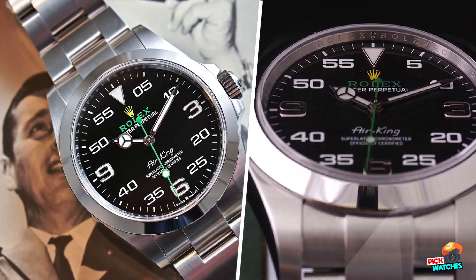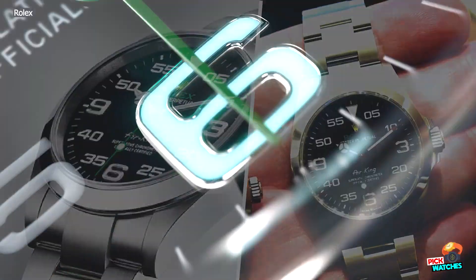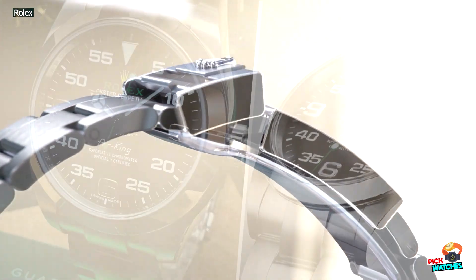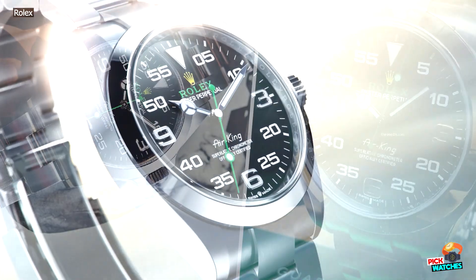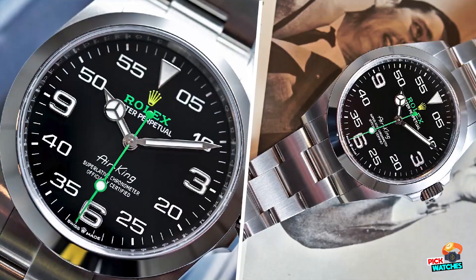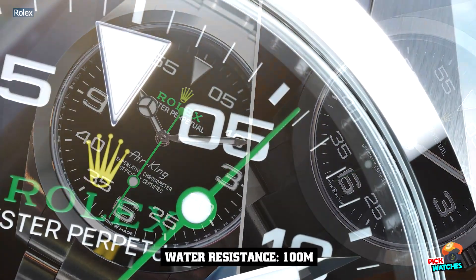Next to the time-only model, Rolex launched in 1950 a date model under reference 5,700. At the end of the 1980s, Rolex updated the Air King with a new case, a new movement, and mostly a new dial design. The reference 14,000 came, for some versions, with three, six, and nine applied markers and stick markers between them, while other more classic dials with only baton markers were also available. Updates included the arrival of caliber 3000 and sapphire crystals, though the 30mm diameter remained. The reference 14,010 added an engine-turn bezel for a more luxurious look.